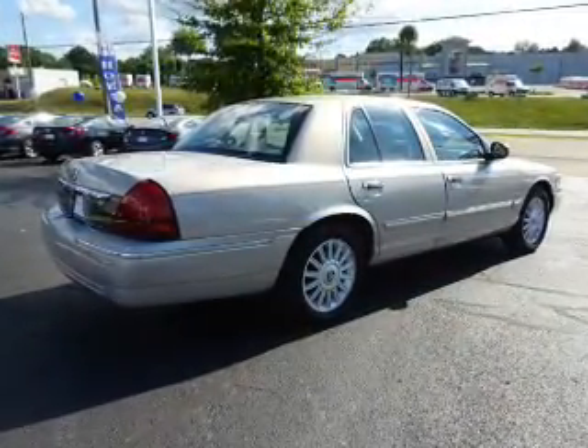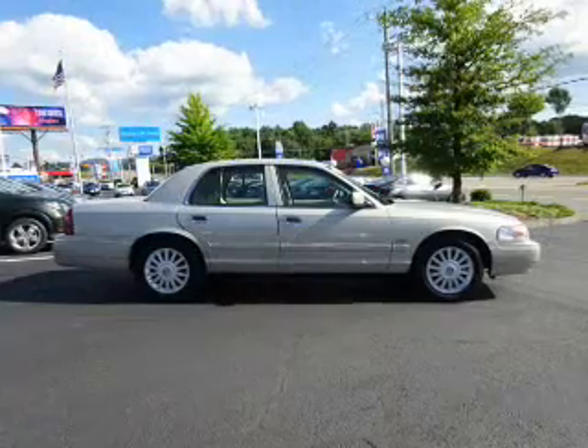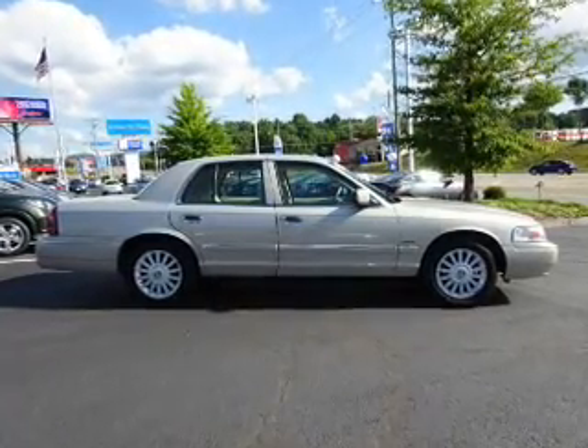Cruise control, a trip computer, power outlets, air conditioning, power door locks, power windows.